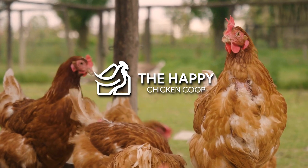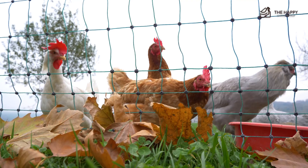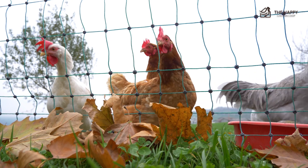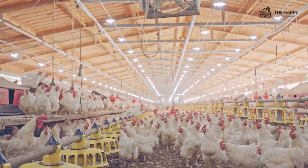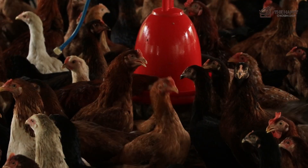Welcome back to the Happy Chicken Coop YouTube channel. This may come as a shock for some, but yes, chickens can get fatty liver. In fact, it is a common metabolic disorder in chickens and is particularly seen in commercial poultry farming systems and with well-meaning but ill-informed backyard chicken keepers.